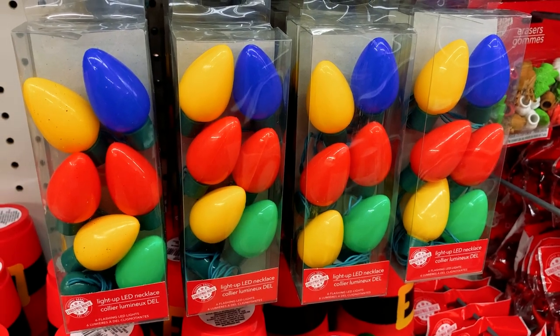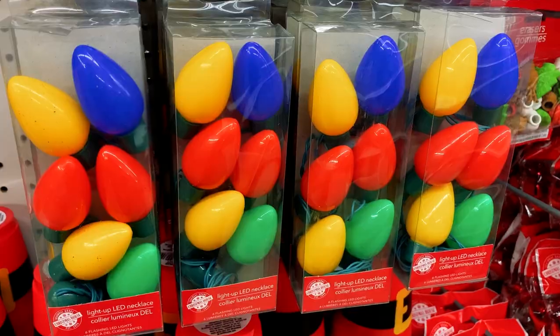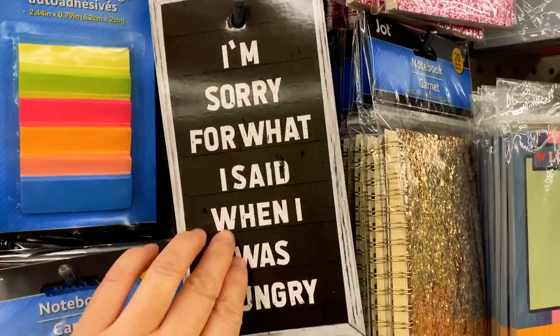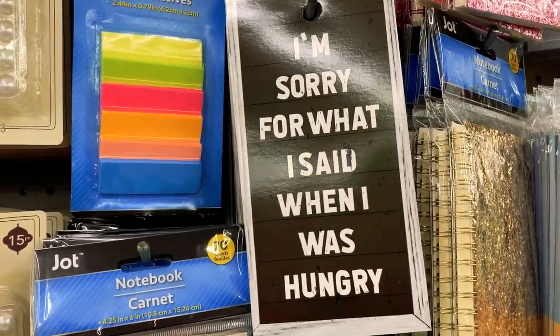Check out this LED ornament necklace — be a walking Christmas tree! This is not Christmas themed but it made me laugh: 'I'm sorry for what I said when I was hungry.' That's so me — is that you too?